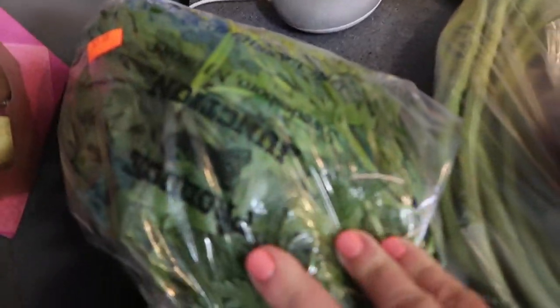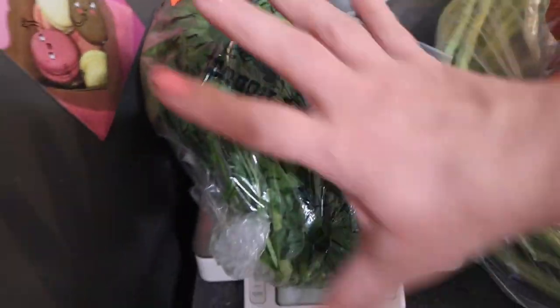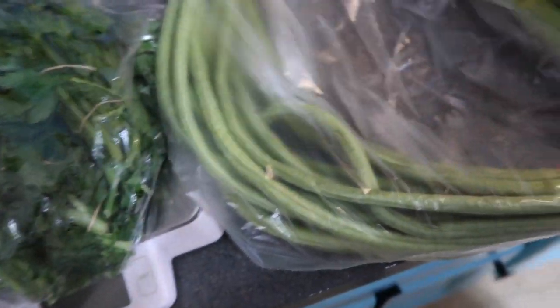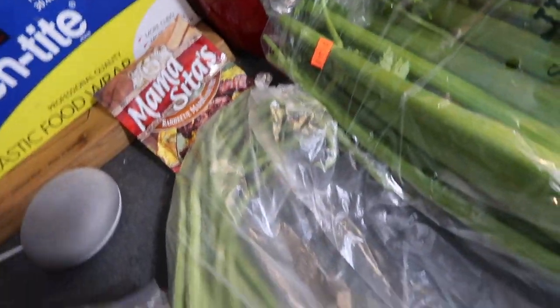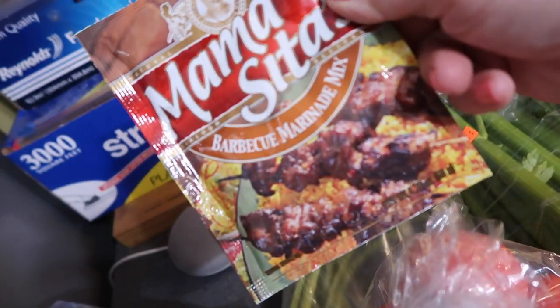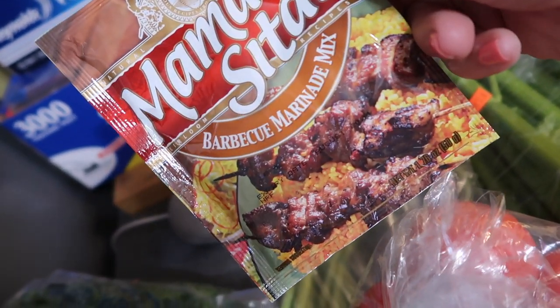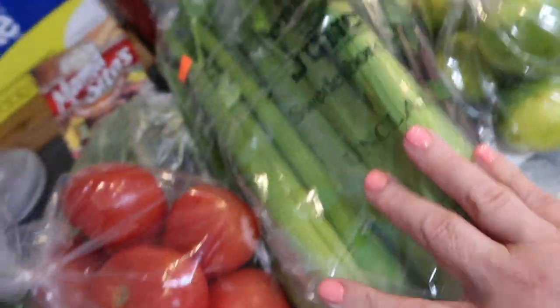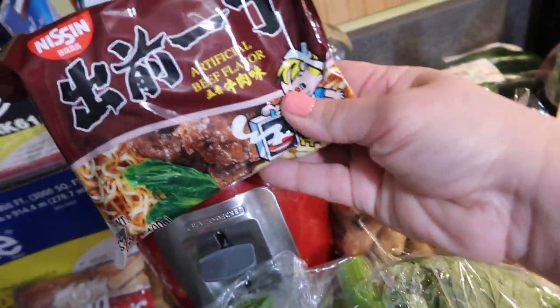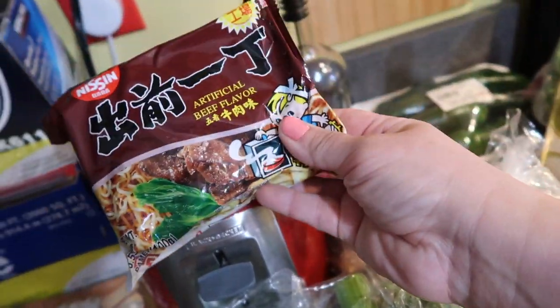So a huge thing of parsley — I think there's like three bunches in here. Tomatoes. These are called long beans; they're kind of like a green bean but longer. I got this to make some shish kebabs — it's a barbecue marinade mix, I'll do that sometime next week. Some celery, limes, ginger. We got a bunch of these but the others are over there — it's kind of like ramen-ish.